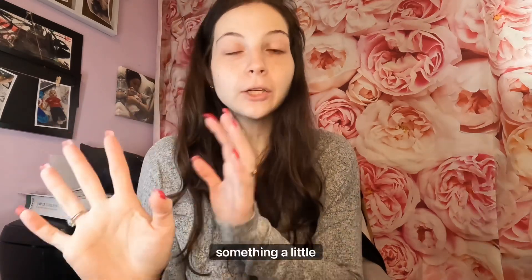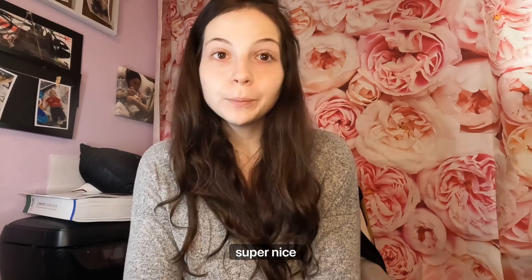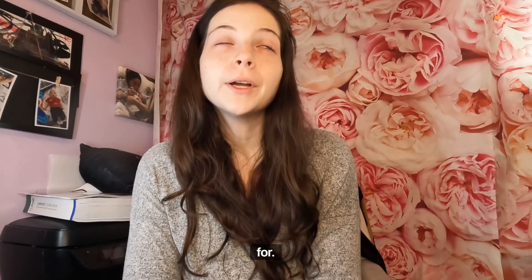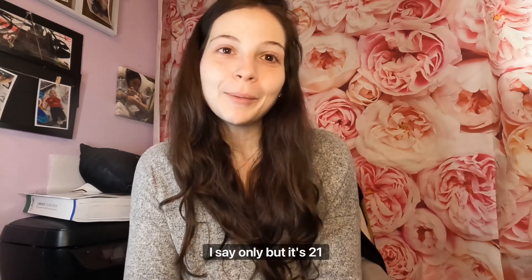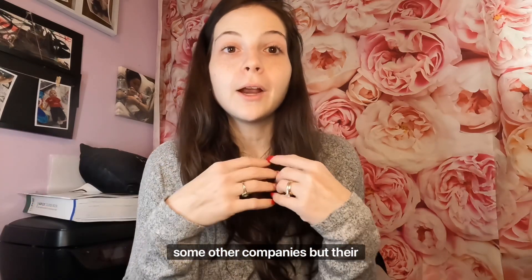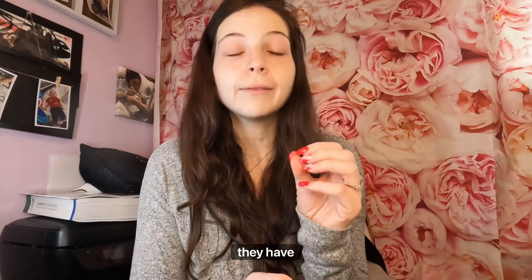Hi everyone, welcome to my channel. Today we're going to be doing something a little different. I was asked to be an affiliate for this bra company, HSIA — a super nice company. They only started in 2001, so they've been around for 21 years, not as long as some other companies, but their stuff is fabulous. It is such great quality — really nice bras and underwear.